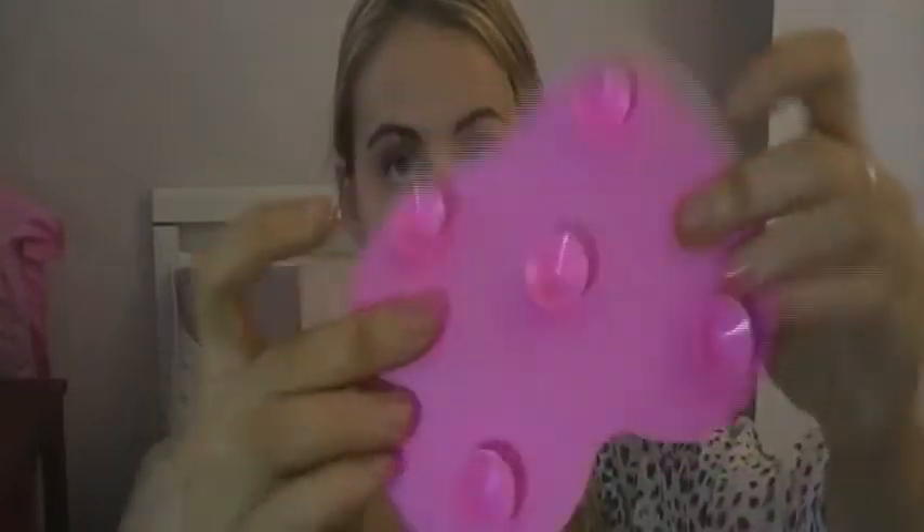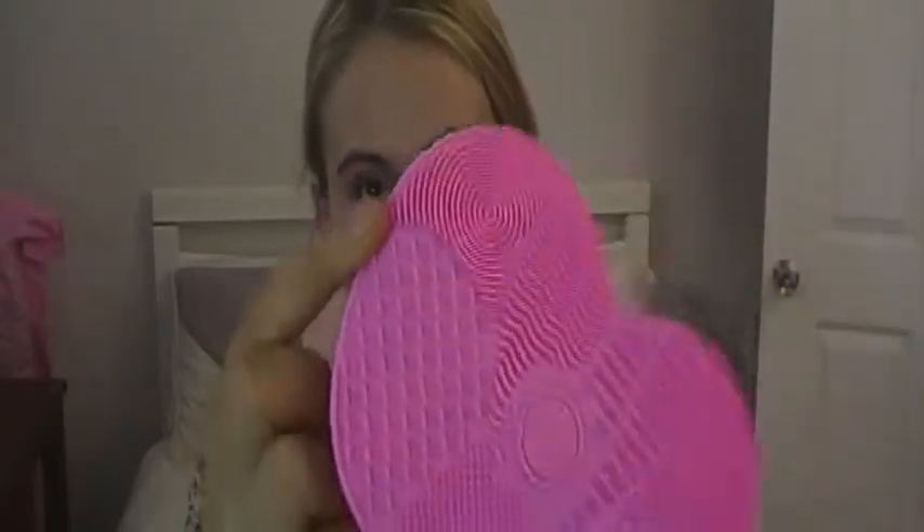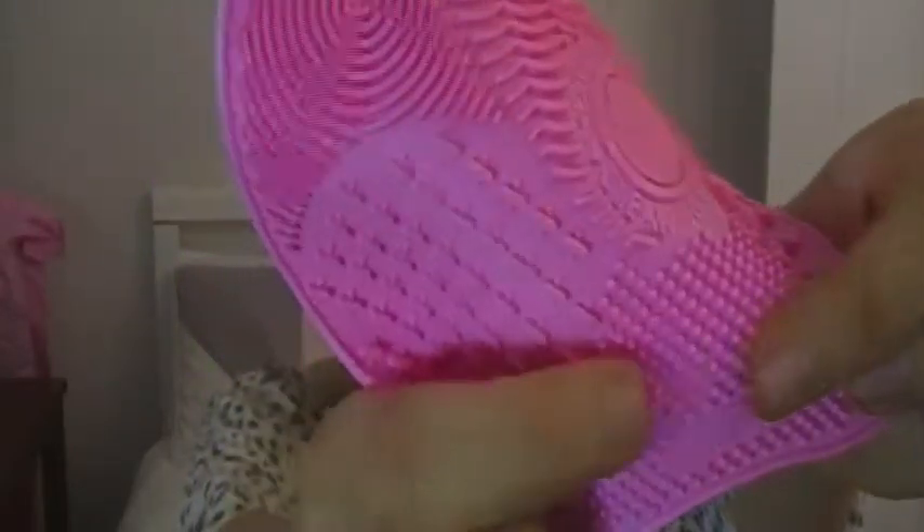The next thing I got is a silicone cosmetic brush cleaner - this is amazing! If you guys wash your brushes, which you should, I got this little silicone pad. It has little suckers on the bottom that stick to your sink. It has all different patterns for different kinds of brushes, and at the bottom is where you rinse your brushes. I always have so much trouble cleaning my foundation brushes.